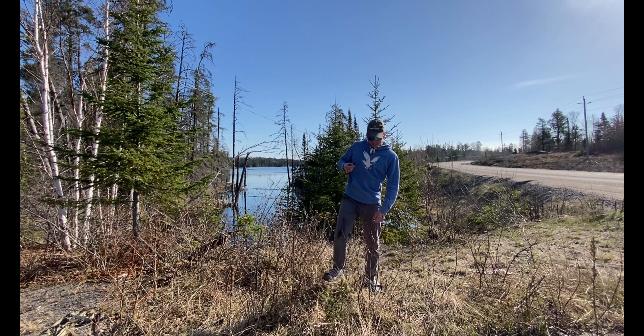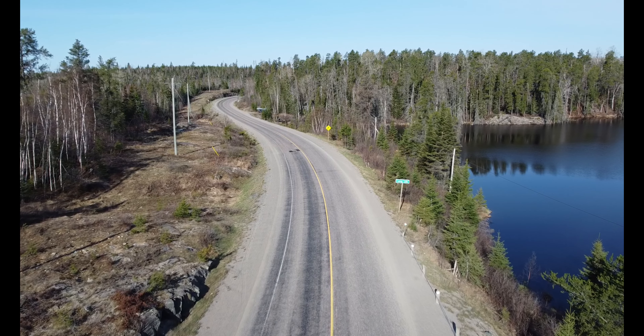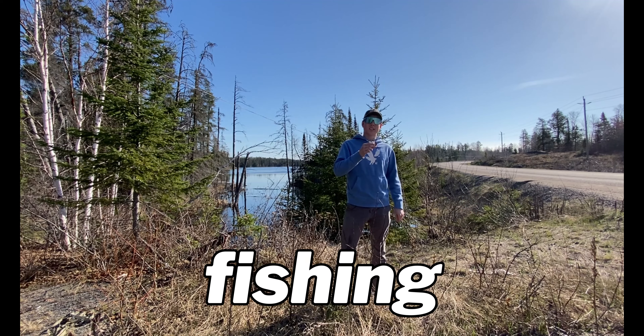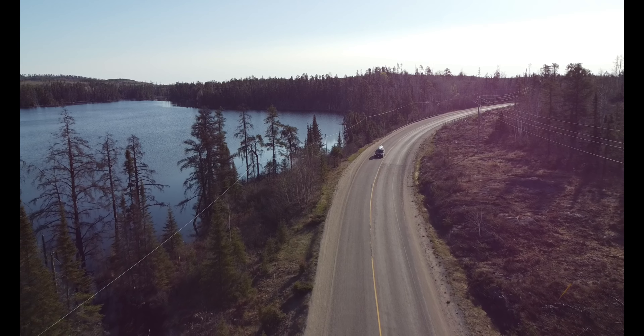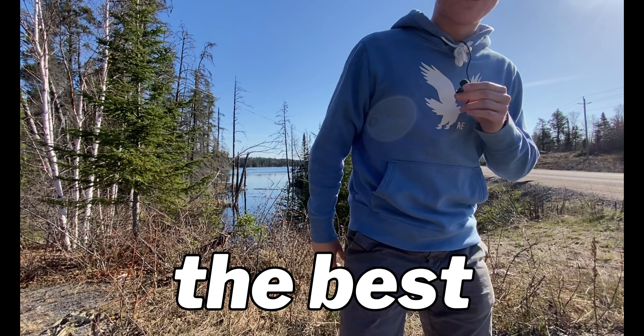Welcome back. Today I am at Leroy Lake prepared to do some spring bass fishing. I have a little bit of a plan for today's video. I will explain in just a few moments. Let's go ahead and change spots now — this spot's kind of not the best, just because of the brush.